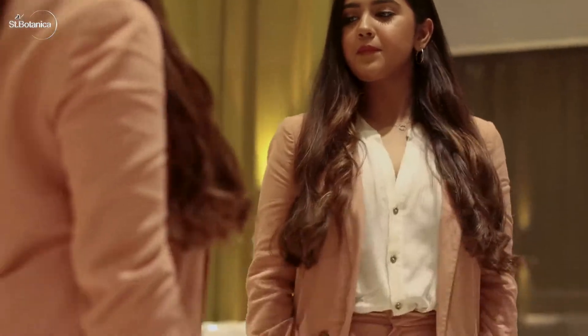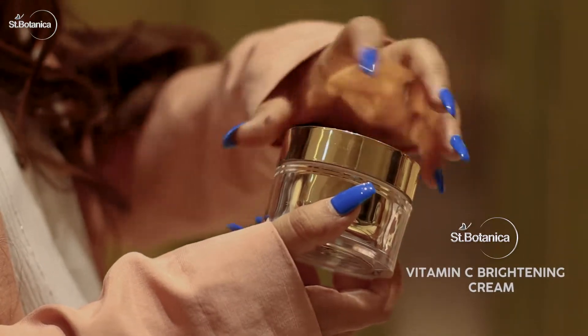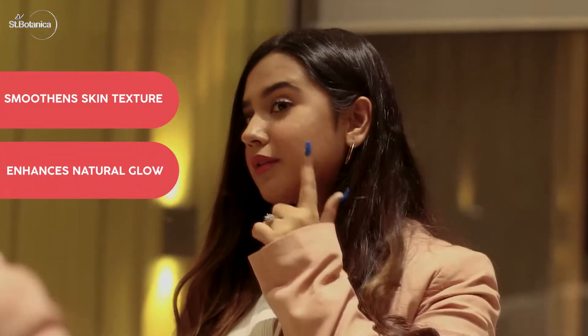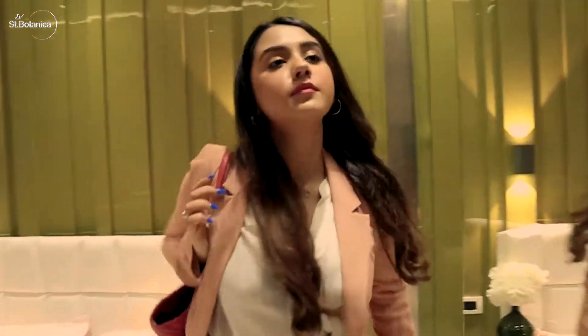My daily schedule is full of events and I like to look fresh and perfect for each one of them. So, I make it a point to put on a generous amount of my Scent Botanica Vitamin C cream before I step out. It makes my skin super soft and dewy. It gives me a natural glow that I love. I even carry it with me in case I need a touch up.